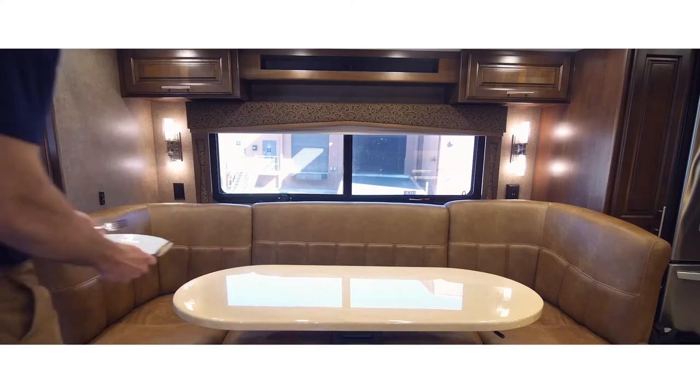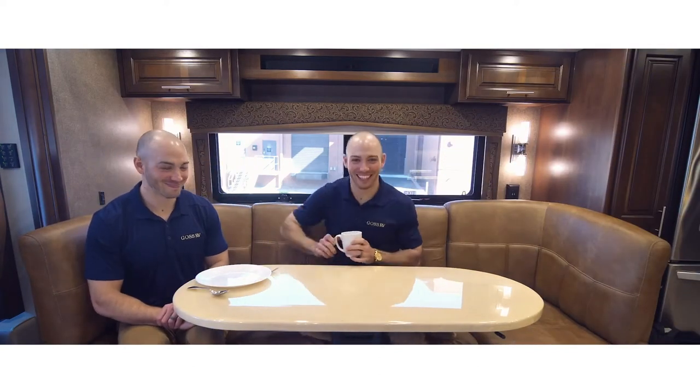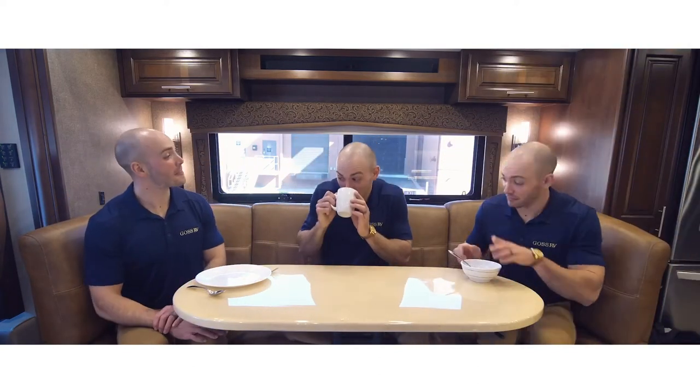Next is the dinette area past the salon. It features a table and seating adjacent to the kitchen. Most dinettes accommodate three to four people.